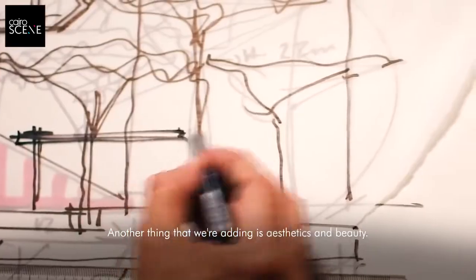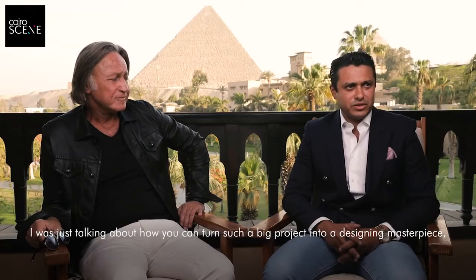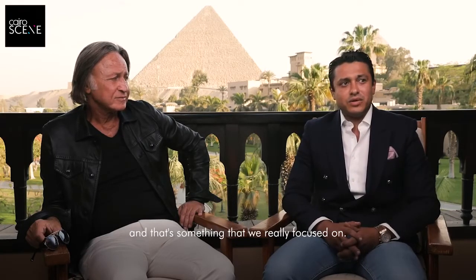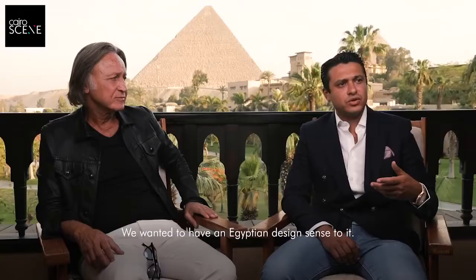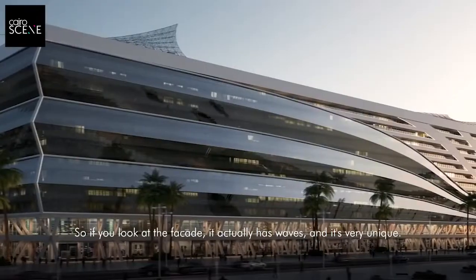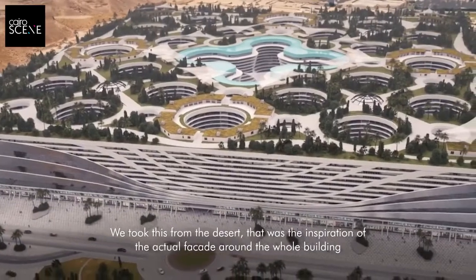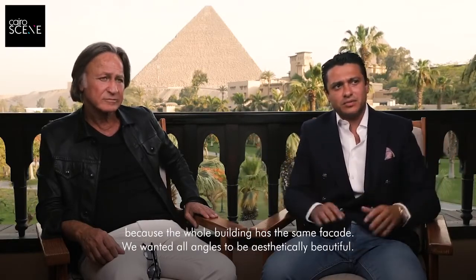Another thing that we're adding is aesthetics and beauty. For such a big project, how can you make it into a design masterpiece — that's something we really focused on. So it's not just a big building, it's aesthetically beautiful. We wanted to have an Egyptian sort of design sense to it. The facade actually has waves — it's a very unique facade. We took this from the desert; that was the inspiration for the facade around the whole building. We wanted all angles to be aesthetically beautiful.